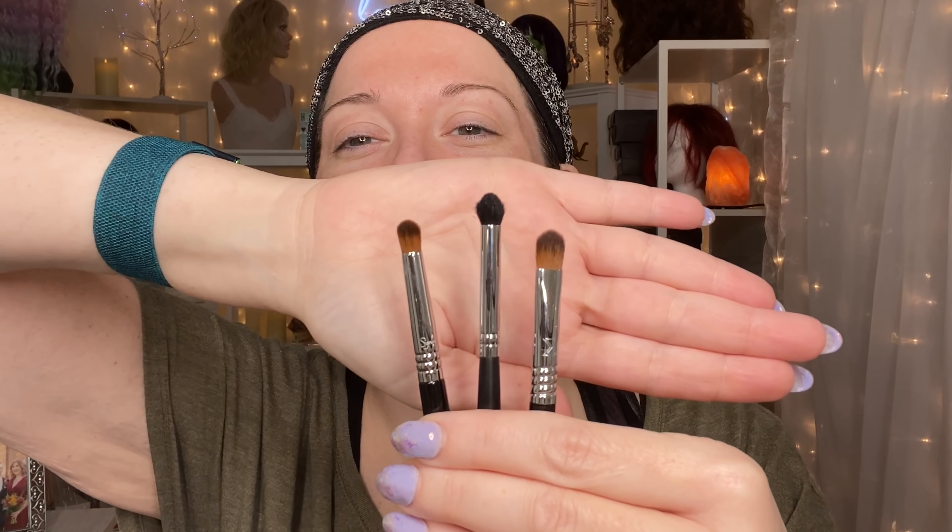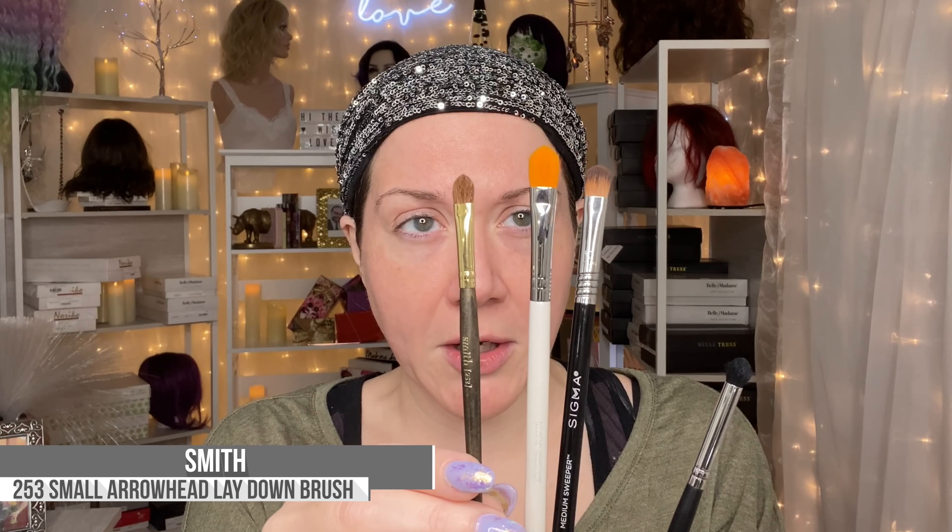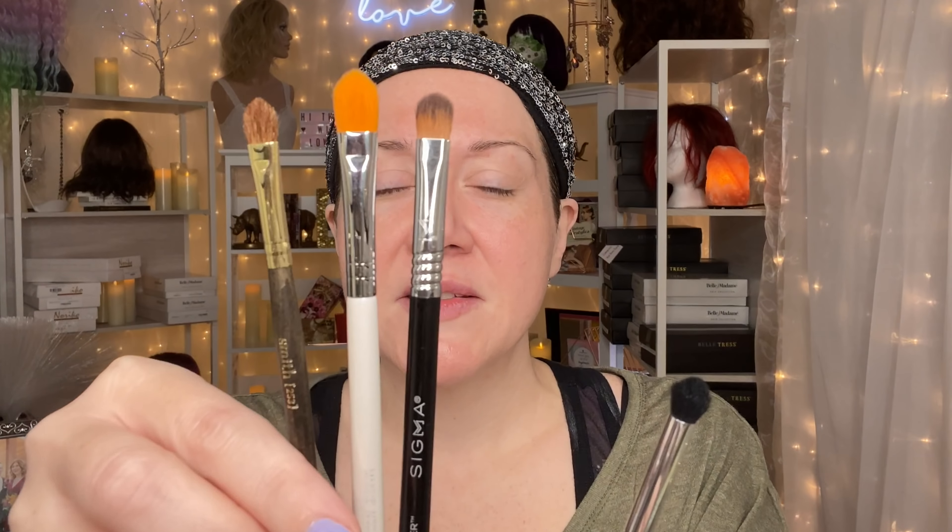Concealer brushes tend to be very compact and almost always synthetic, though I do have this Smith brush — natural hair, I believe goat hair — with the same arrowhead design. That shape gives you precision at the tip while the flat body gives you the option to lay stuff down. They're very versatile. I use the Smith brush because it's soft and allows me to lay color down in my eye in really precise areas.